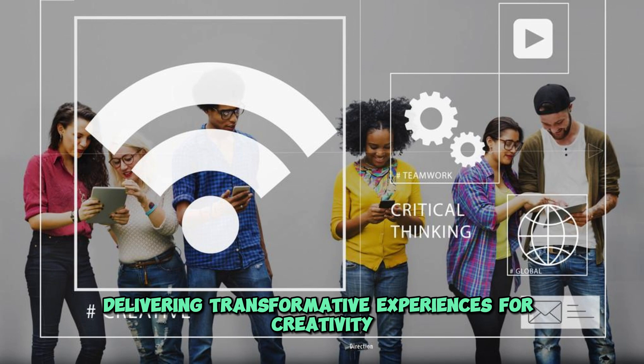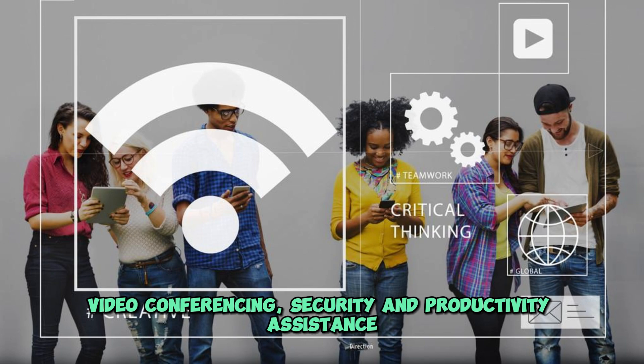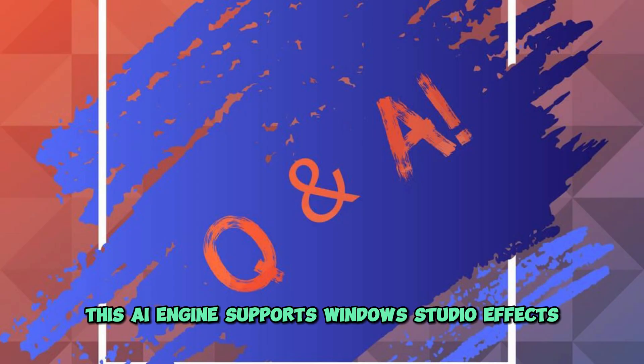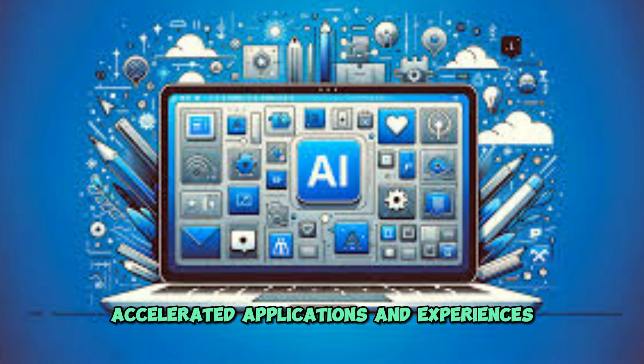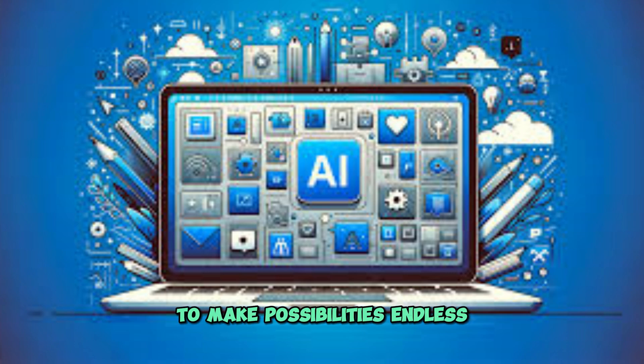Delivering transformative experiences for creativity, video conferencing, security, and productivity assistance. This AI engine supports Windows Studio Effects and many other AI-accelerated applications and experiences to make possibilities endless.